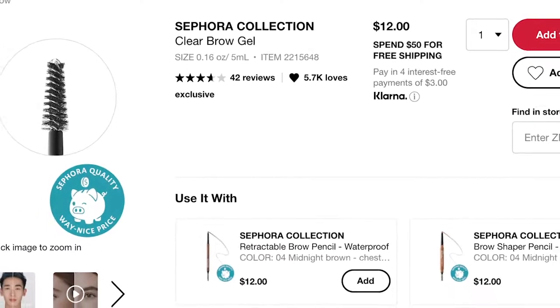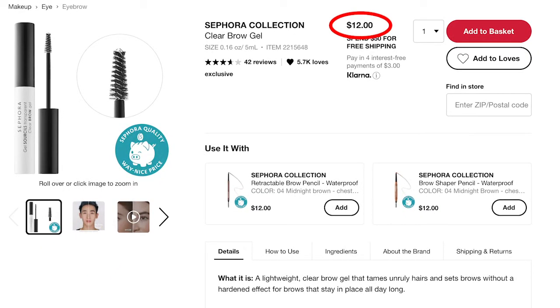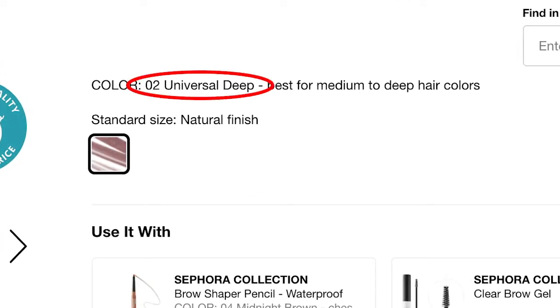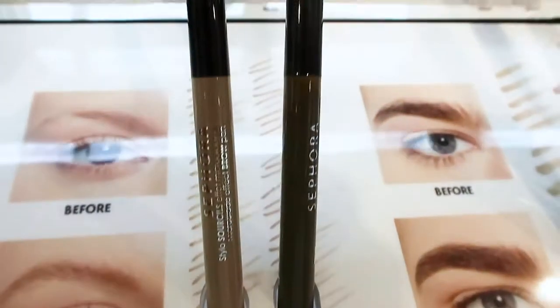For brows, there's the Sephora Collection Clear Brow Gel in a white tube with a black lid at $12 — great if you need brow gel. There's also the Microblade Effect Pen; online it's listed in one shade called 'Universal Deep,' but in-store there are other colors. I checked Universal Deep and it's safe.